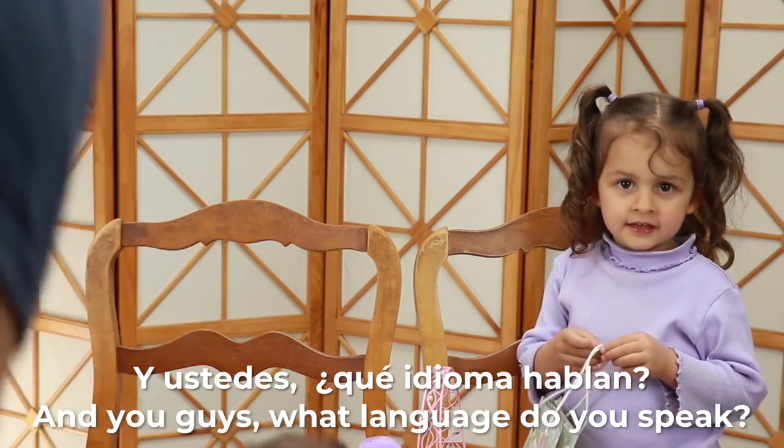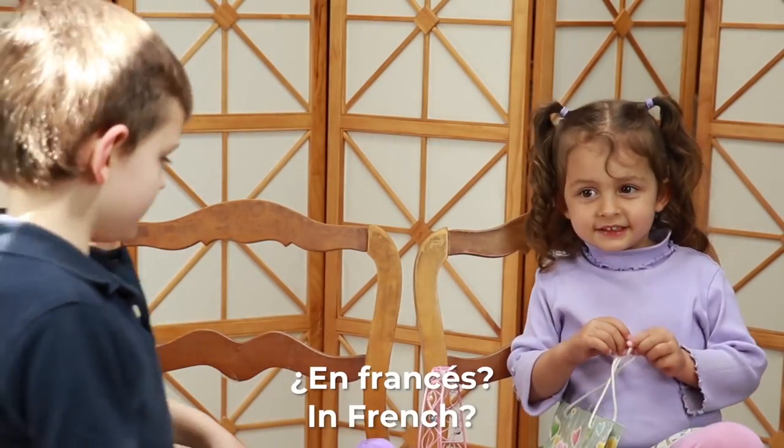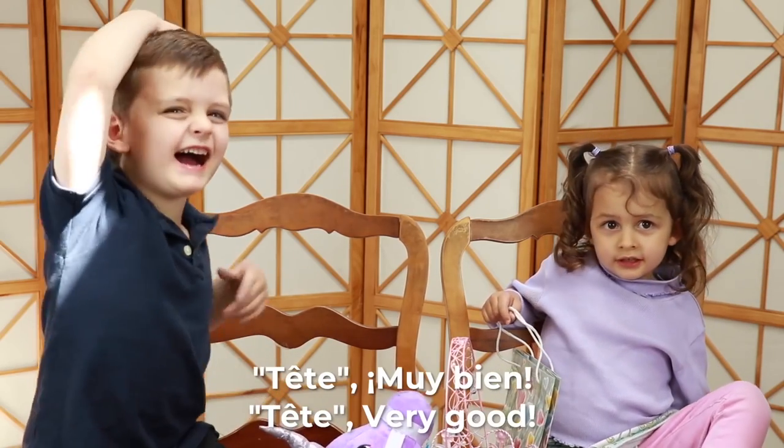And what language do you speak? In French, in English, and in Spanish? In French! Head in French is Tét! Tét! Very good!